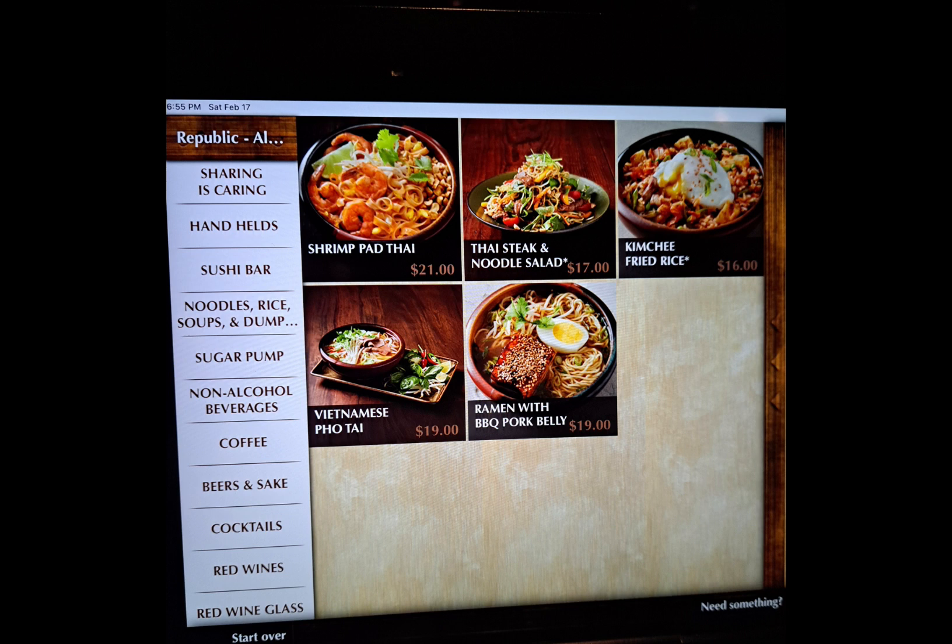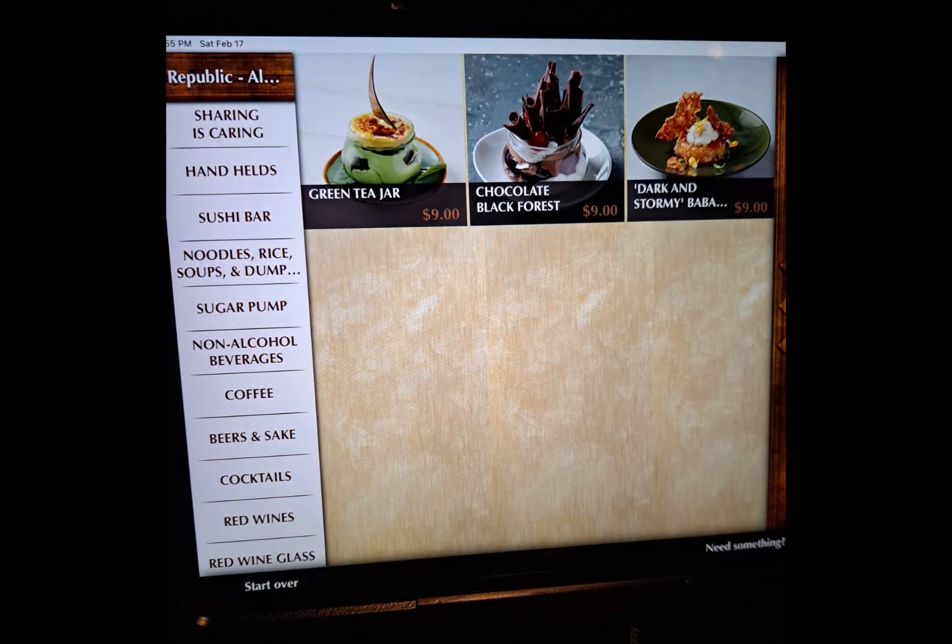I had the pho from this menu and I wasn't impressed. Here we have Sugar Pump, the dessert menu. I don't think I made it this far into the meal, only having ordered three of my items. Topher, however, did order the dark and stormy, and he wasn't a fan of it.